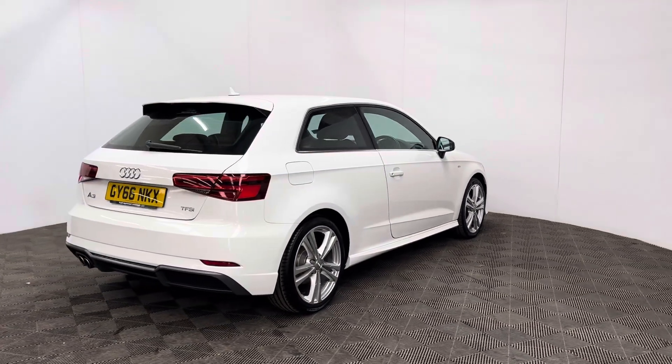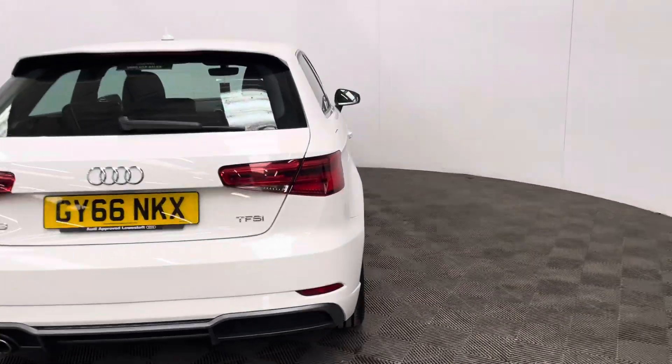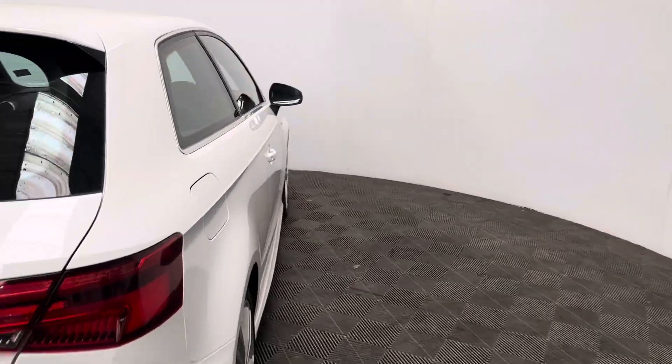The car's covered just over 47,000 miles and comes with service history from Audi. This particular colour is ibis white and it's in good condition for the mileage of the car.